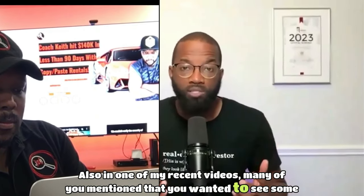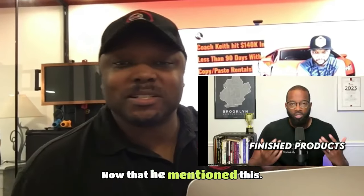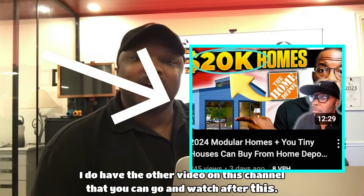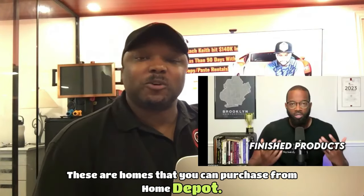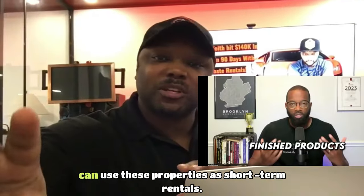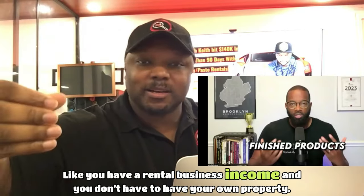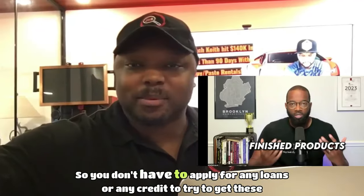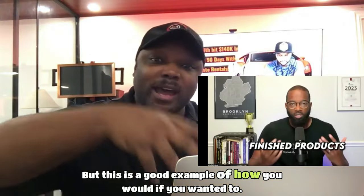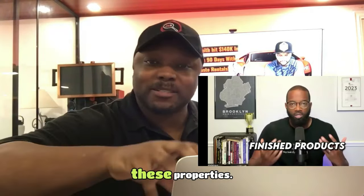In one of my recent videos, many of you mentioned that you wanted to see some options that were more finished products. I do have another video on this channel — these are homes you can purchase from Home Depot. For those of you who do not want to purchase a home, we have a method where you can use these properties as short-term rentals. You can have a rental business income without having your own property, no loans or credit required. Keep watching and I'll show you how to do this without buying these properties.